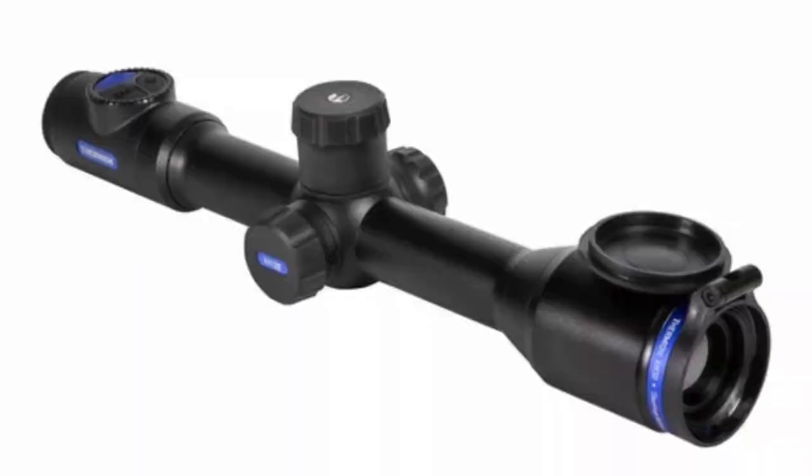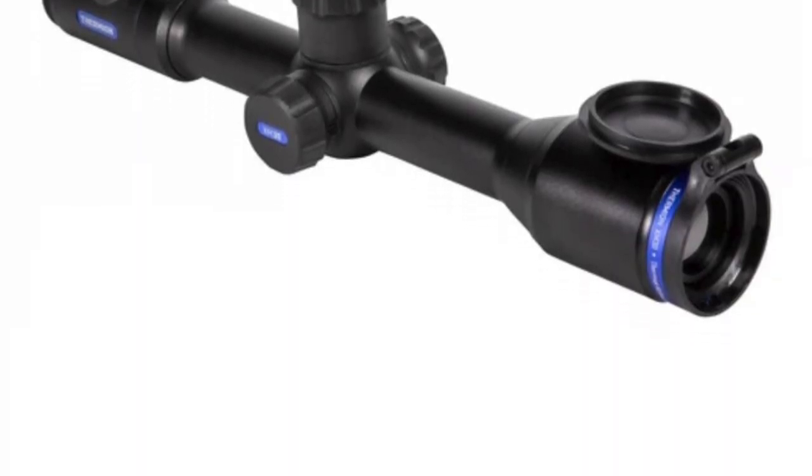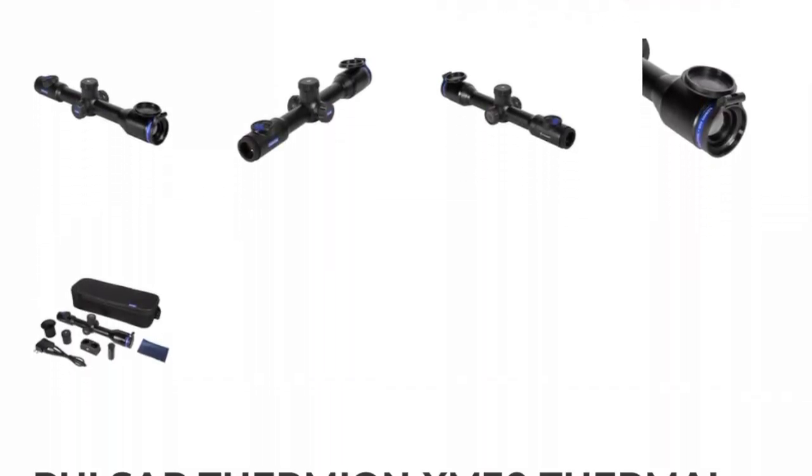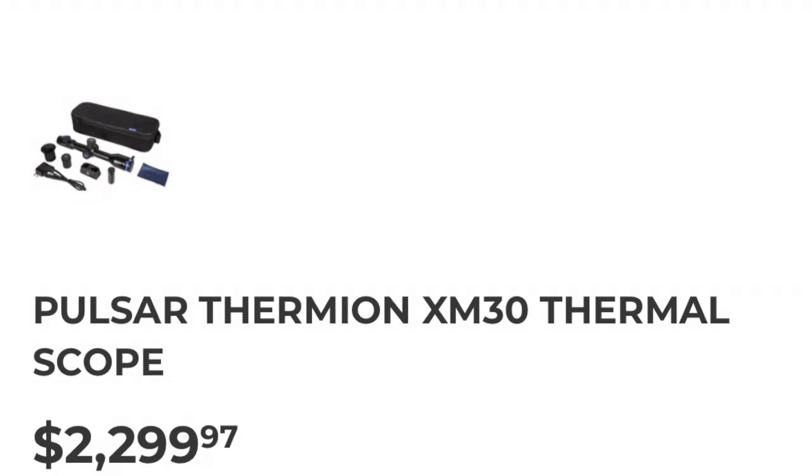Pulsar just released their new Thermion XM30, which is a good entry-level thermal. I haven't gotten my hands on it — a lot of y'all have asked me, but it literally was just released. So there's a lot of new guys out there in the thermal world, and I'm putting this video together for you folks who are newbies.